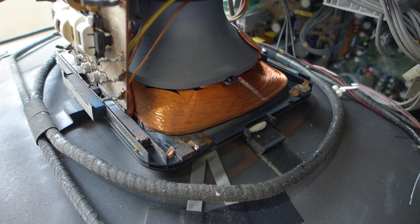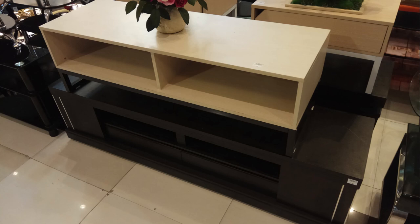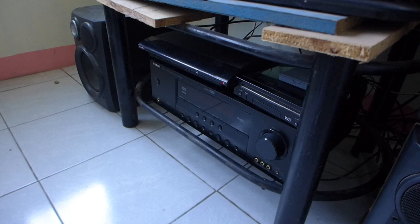TV table options are also limited due to the weight — ones with a glass surface or made of particle board, which is most of them these days thanks to the dominance of LCD TVs, are definitely a no-no. So it sits on a repurposed center table made of iron tubing, the glass of which had long since shattered, with some plywood for now.